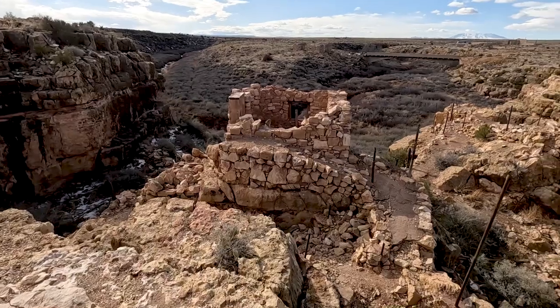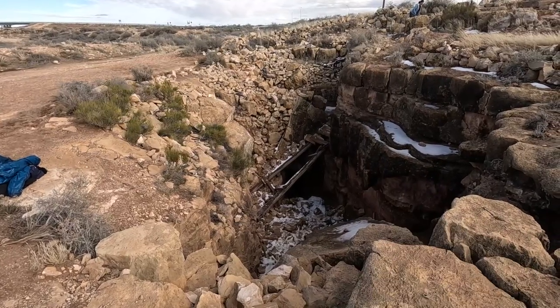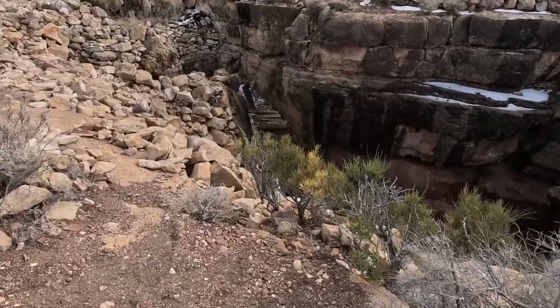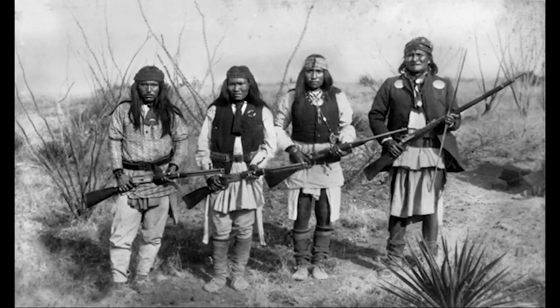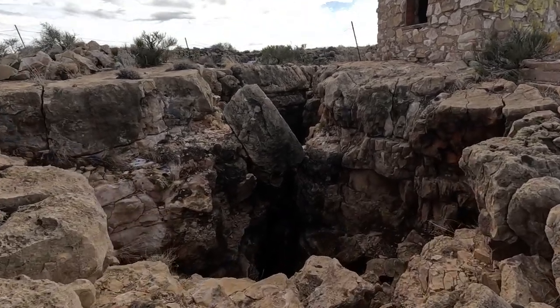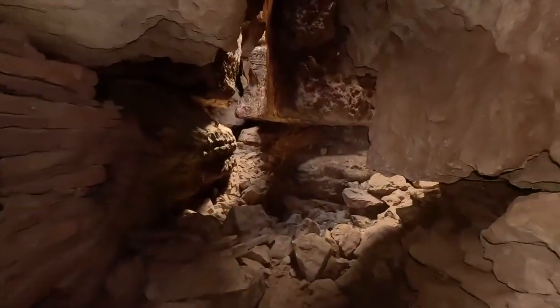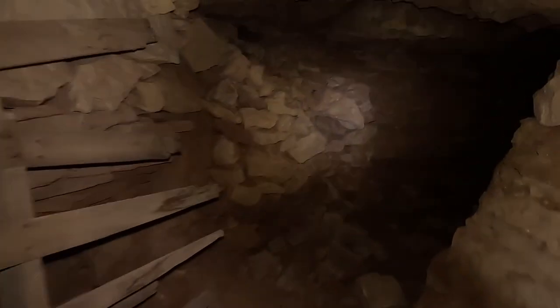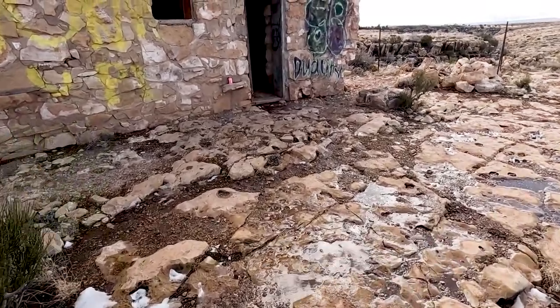As with a lot of these stops on Route 66, there's some sort of gimmick or tourist trap, and this one is the Apache Death Cave. Apparently back in the day there was a lot of fighting between the Apache and Navajo Native Americans in this area. The story goes that Apache raiders killed a whole Navajo tribe, and when another Navajo camp caught up to them, they trapped them in this cave and burned them alive. 42 Apache Native Americans were killed here, and the same owners that opened up that zoo decided to make an attraction out of it.